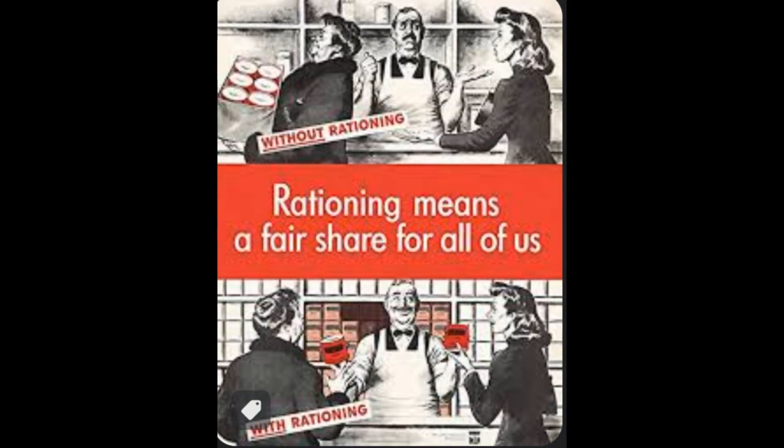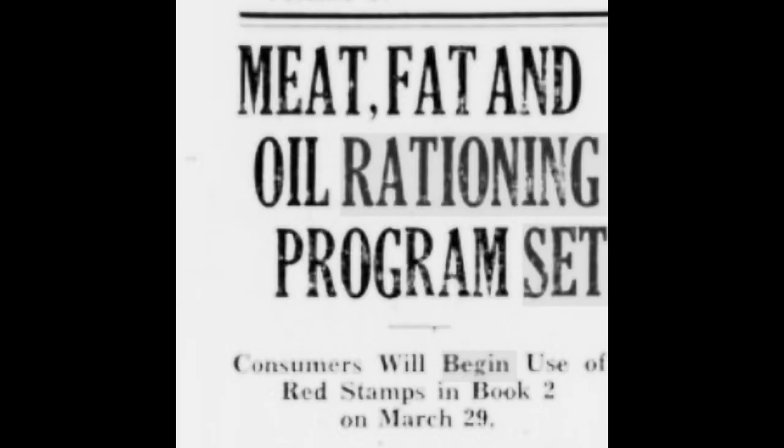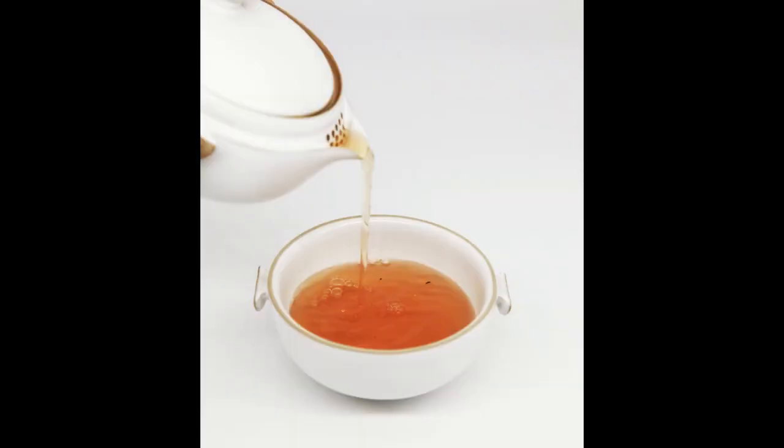The rationing system is perhaps the most famous aspect of life on the American home front during World War II. Yet not every type of food was rationed — they were just restricted. Tea was one such item.